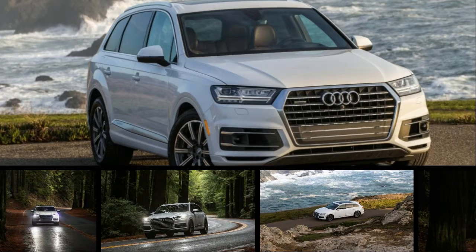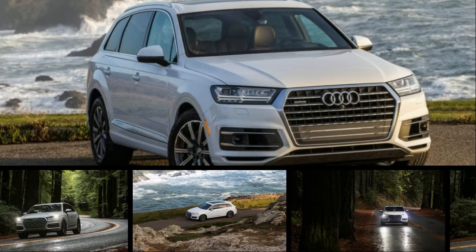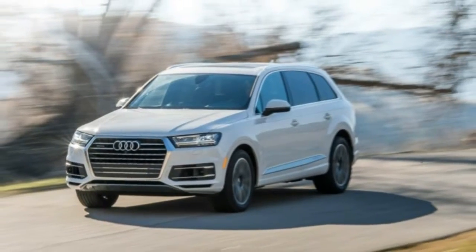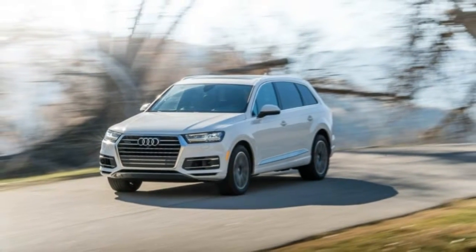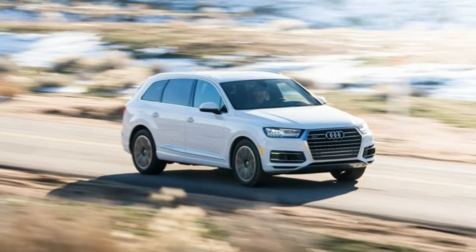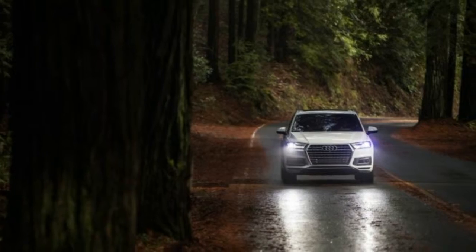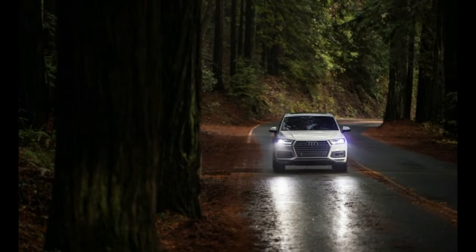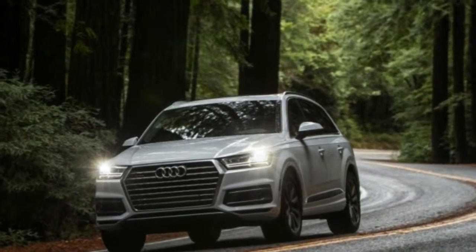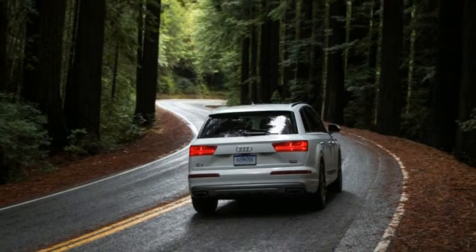Opting for a crossover utility vehicle with a third row of seats usually means dialing back the driving enjoyment. That isn't the case with the new 2017 Audi Q7, however, thanks to significant weight savings over its predecessor and a heaping portion of advanced technology. We've already explored the second-gen Q7's plethora of features and had our first experience behind the steering wheel. But now we've finally strapped our test gear to one and can confirm that Audi's formula works. Big time.